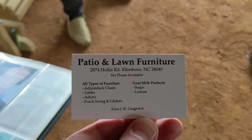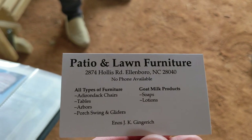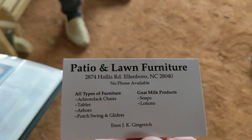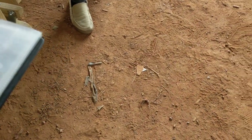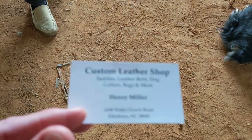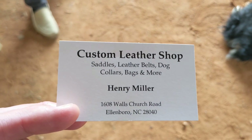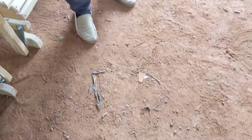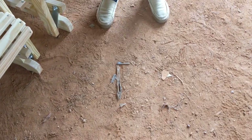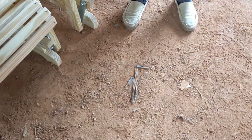Enos shows his business card and also his brother-in-law Henry Miller's card — Henry just moved in and is making leather goods. He also shares a new price sheet, noting that lumber prices are liable to change any day.